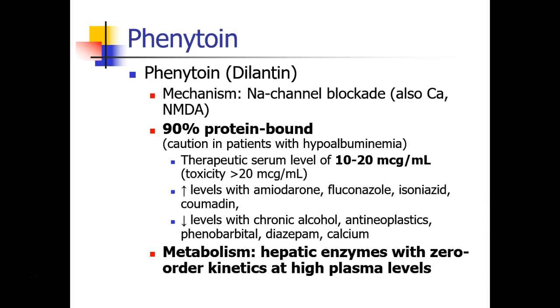The first drug we're going to speak about in this section is phenytoin, also called Dilantin. Phenytoin acts by blocking sodium channels, as well as some other channels including calcium and NMDA receptors. Phenytoin is 90% protein-bound, and for this reason, we can see lots of changes in patients' phenytoin levels when there are changes in their protein status. For example, patients who have hypoalbuminemia may have increased levels of free drug at a given dose. The therapeutic serum level of phenytoin is 10 to 20 micrograms per milliliter, and toxicity occurs very quickly after 20 to 30 micrograms per milliliter, so this drug has a very narrow therapeutic index.